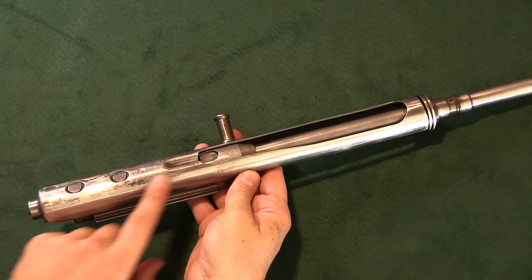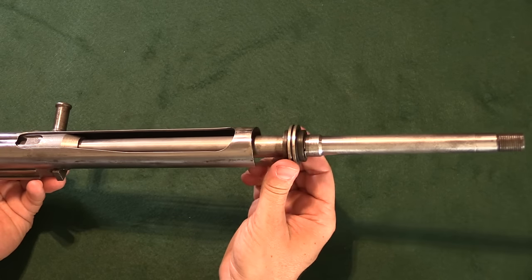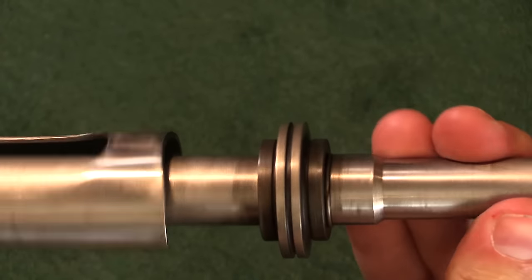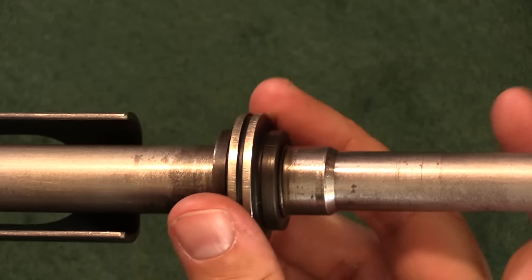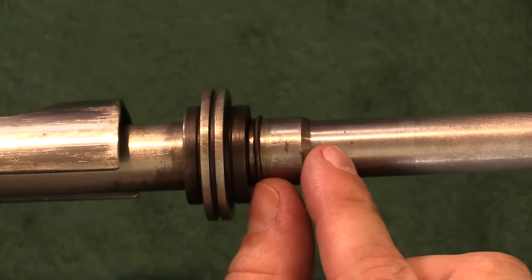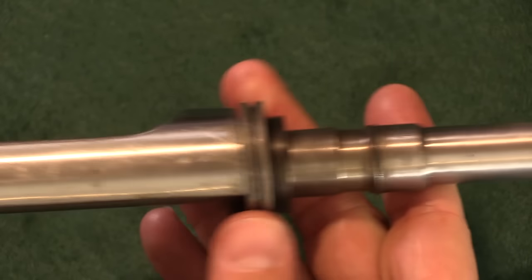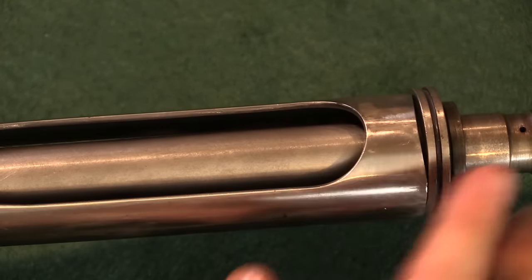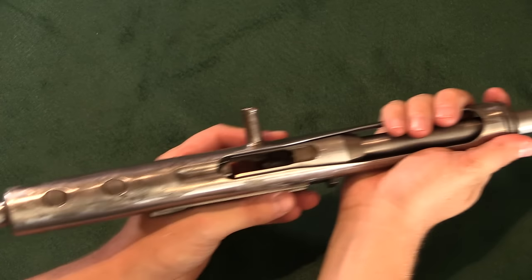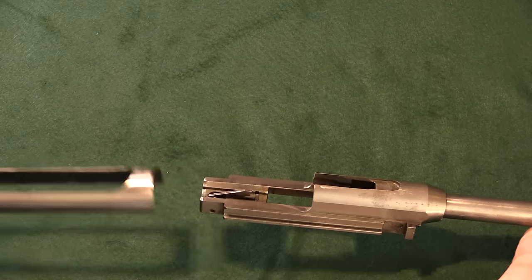This is basically the operating rod, and the way that works is because this is the gas piston itself — it normally rests right up here. There are a pair of gas vents in the barrel, one on top and one on the bottom. When you fire, gas blows out of those, fills this little section inside that sheet metal handguard, which forces this piston puck backwards. That impinges on this piece of moulded steel, which pushes this back and cycles the bolt.